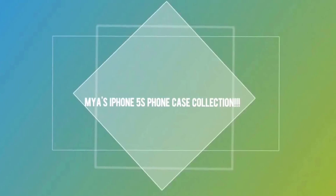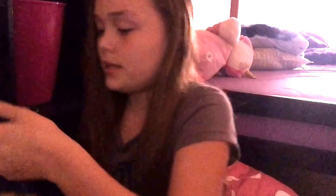Hey guys, it's me Maya. Today I'm going to be showing you all of my phone cases. This was a requested video from my sister's room tour, so let's get into the video.